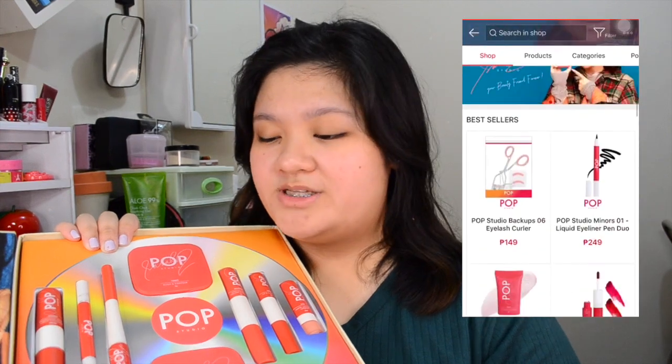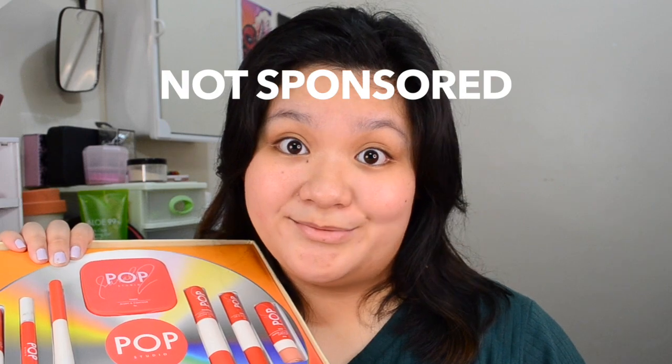If you're interested in buying Pop Studio Cosmetics products, you can find an official store at Shopee. This is not a sponsored video — Sarah, please sponsor me. And with that said, let's get on with the video.